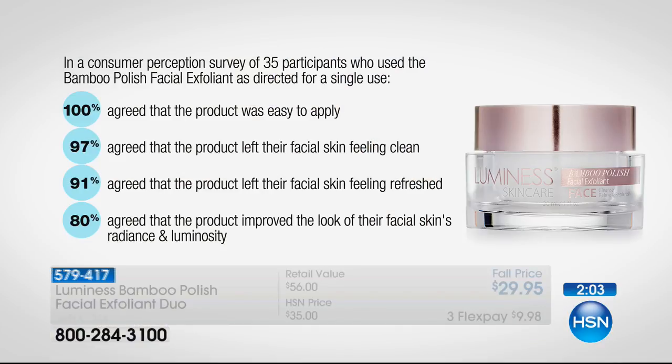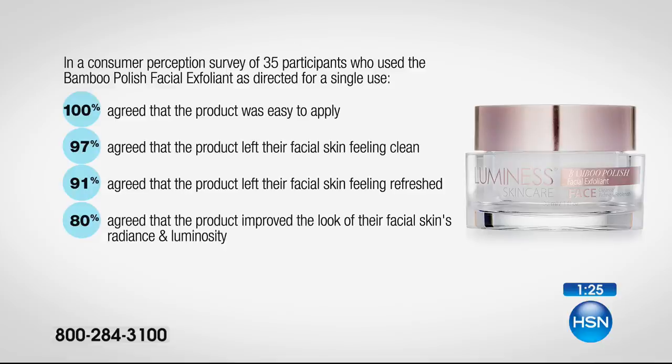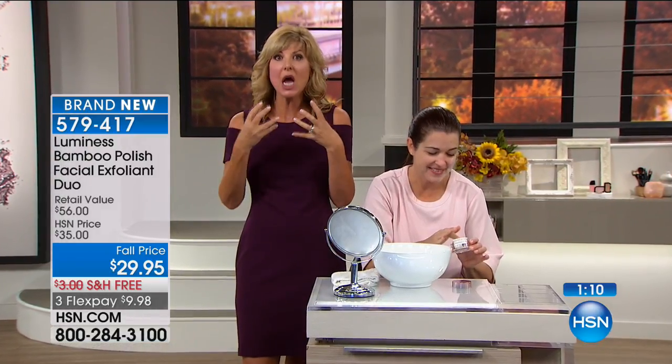There are three flex payments, so it's only $9.98 to get home. With an HSN card you get an extra flex payment at $7.49. In a consumer perception survey of 35 participants using the bamboo polish facial exfoliant as directed for a single use, 100% agreed it was easy to apply, 97% said their facial skin was feeling cleaner, 91% said their skin was feeling refreshed, and 80% agreed the product improved the look of their facial skin's radiance and luminosity.